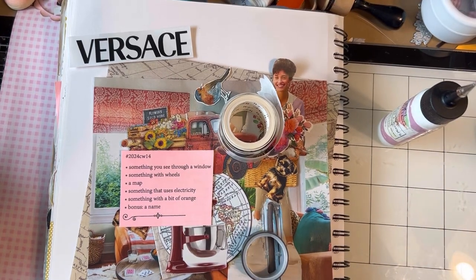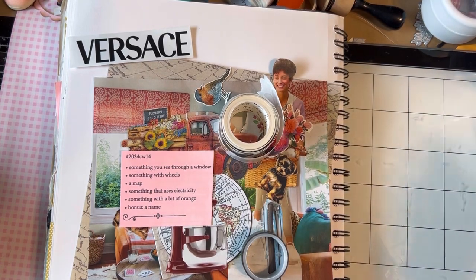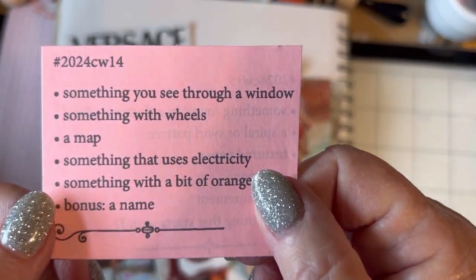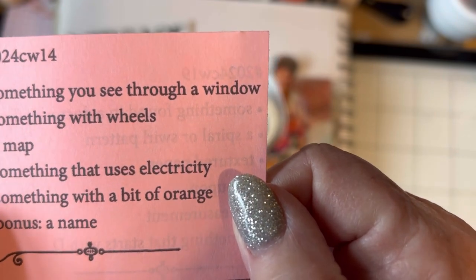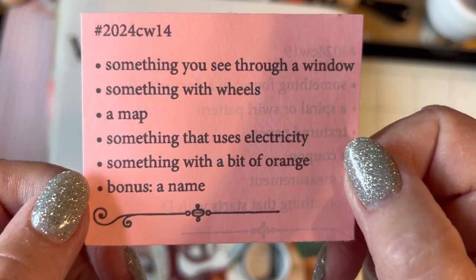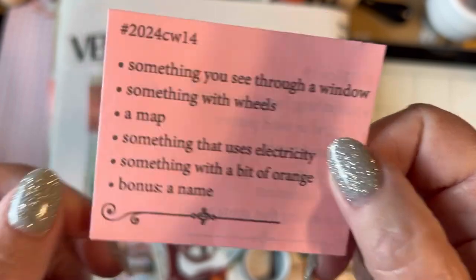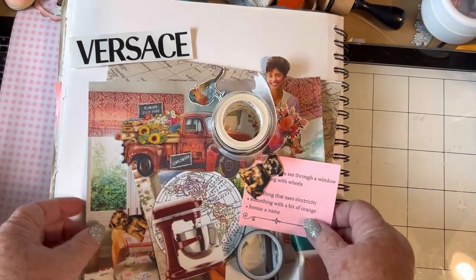Hello and welcome back to my channel. Happy Easter if you're celebrating. This is Mindy from Mindy's Crafts and Cash and today I'm going to be doing Marguerite Miller's Challenge Week 14. I need something you see through a window, something with wheels, a map, something that uses electricity, something with a bit of orange, and bonus a name. I've gathered up a lot of stuff and let's get started.